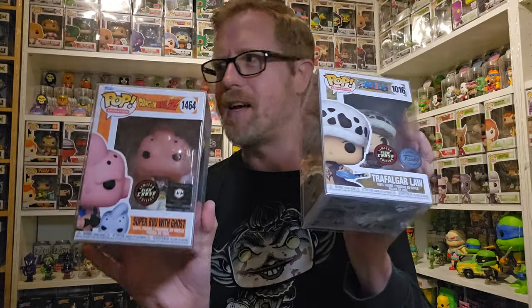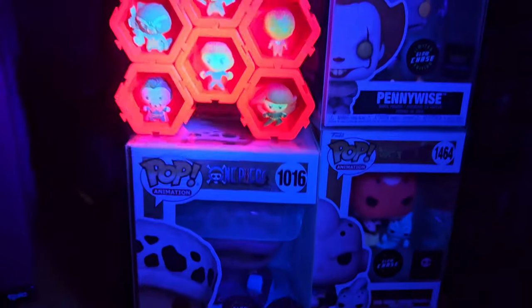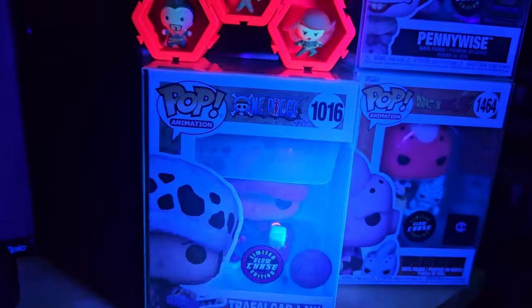Definitely keeping the Demon Slayer chase - I can't wait to add it to my Demon Slayer collection right here in front of me. I still need to get the common of this too. I'm not sure about the others, so I'm gonna check these glows to decide. Getting the Pennywise and all the others charged up - I added the little Nanos back here too to show all of the glows. It's not totally dark in here but it should be good enough.